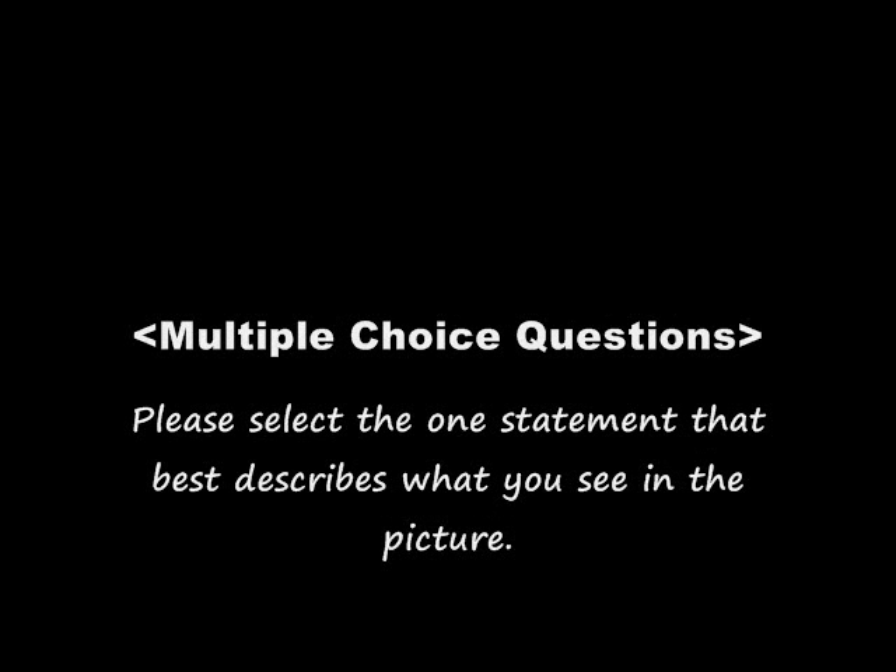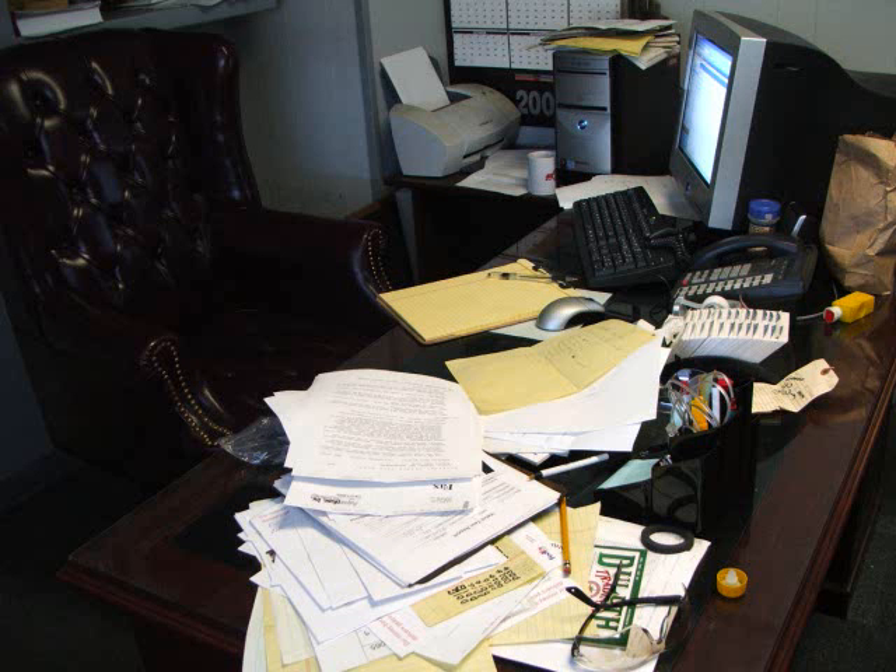Please select the one statement that best describes what you see in the picture. A: The desk is well organized. B: A man is using a computer. C: The desk is strewn with pieces of paper and documents. The correct answer is C: The desk is strewn with pieces of paper and documents.